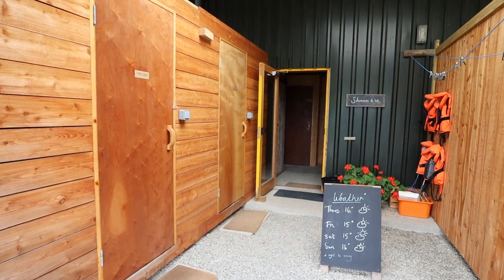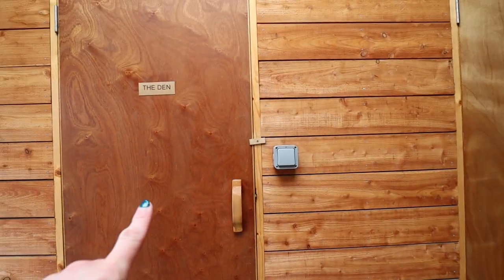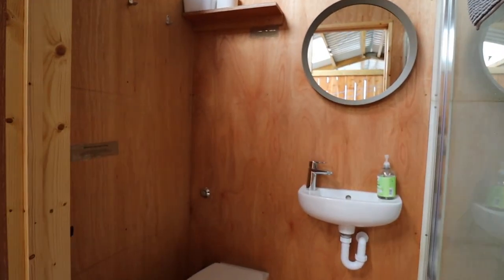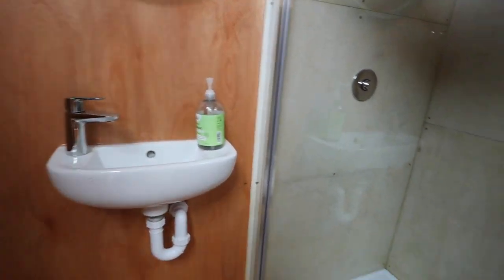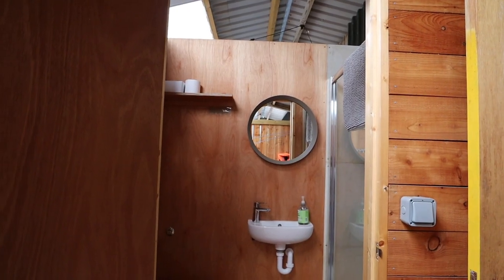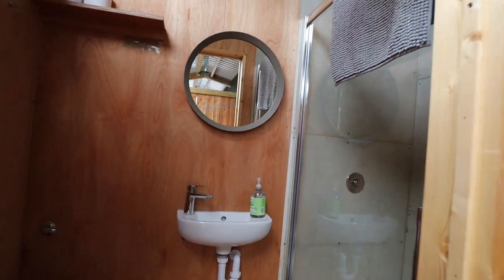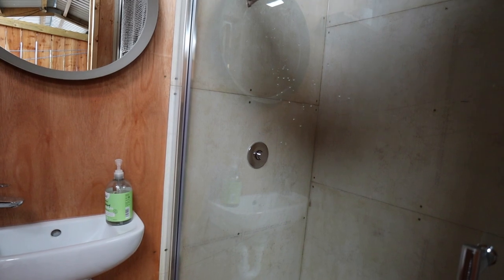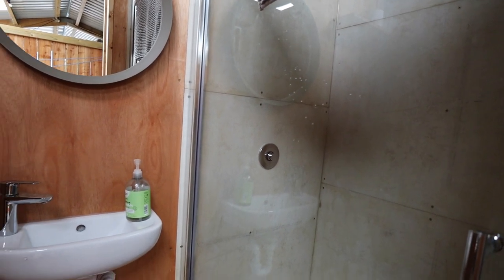I'm going to give you a quick tour of the shower and toilet area. Each cabin has its own dedicated cubicle — this is ours for The Lookout. It is super clean, has everything you need, and some shower products are provided which are really nice. It is open to the elements somewhat, but the shower is so warm — absolutely lovely. Piping hot water and really good water pressure. Lovely little bathroom.